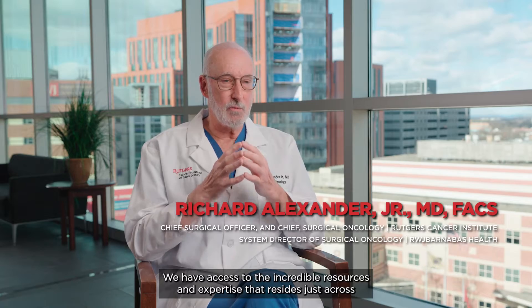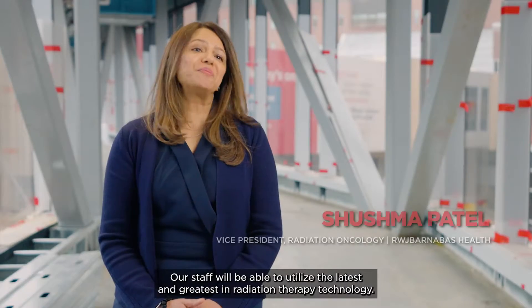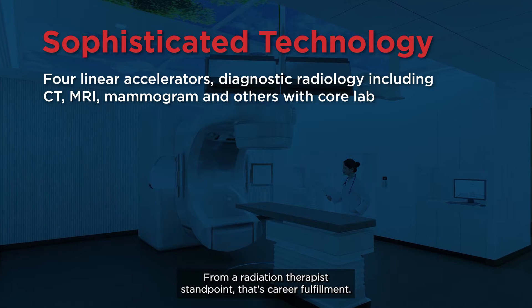We have access to the incredible resources and expertise that resides just across the skybridge. Our staff will be able to utilize the latest and the greatest in radiation therapy technology. From a radiation therapist standpoint, that's career fulfillment.